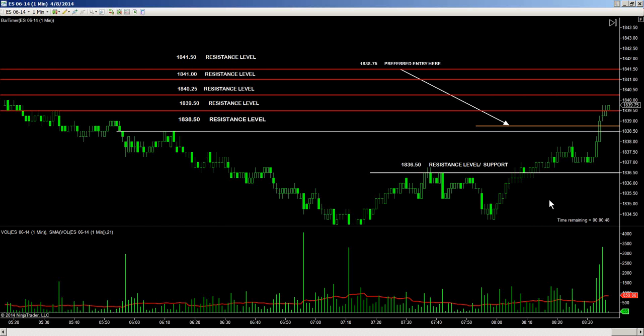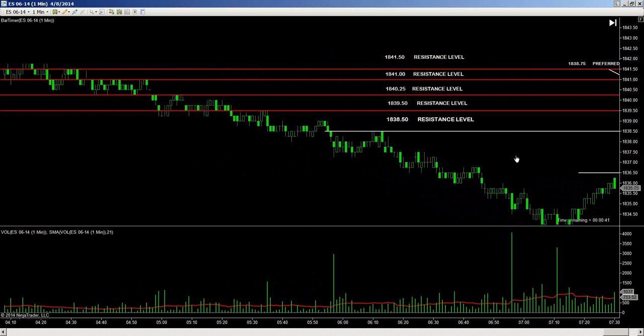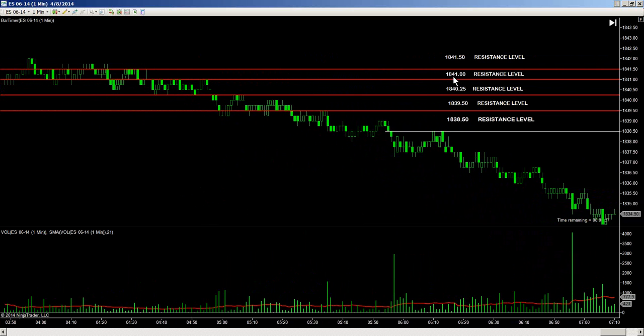MTM at 1839.50, 1839.75. Substantial resistance on a one-minute chart comes into play at the 1841 to 1841.50 area.